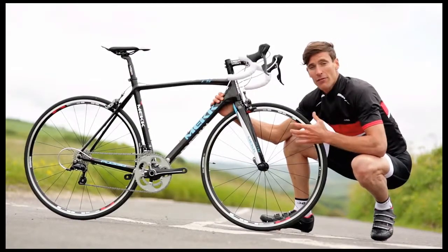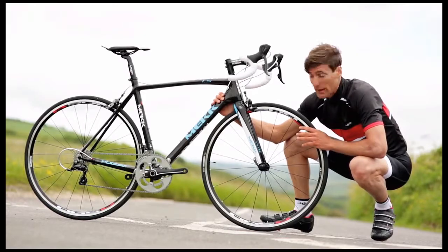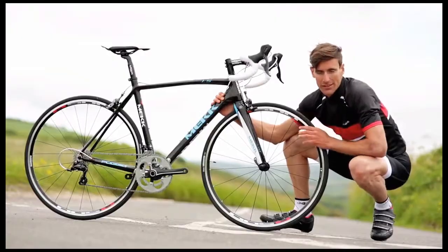The wheelset is the reliable R500 from Shimano, which is a great spec wheel for this end of the price spectrum. Wrapped in Vittoria Zafaro tires, they offer great grip in any weather condition.